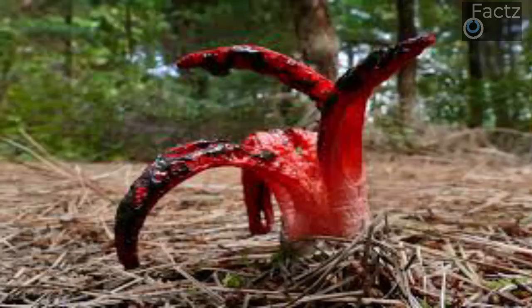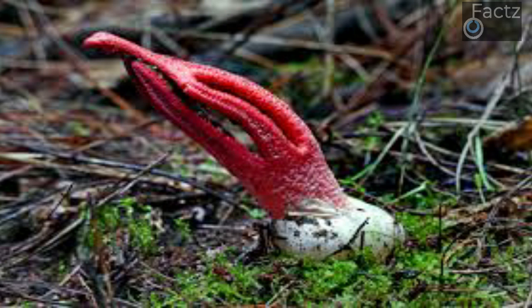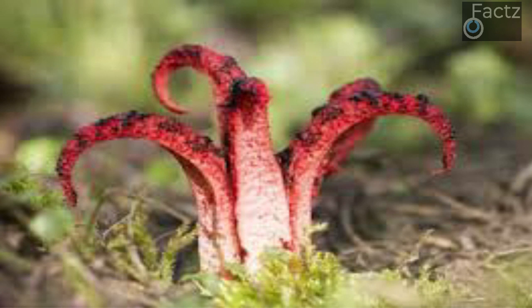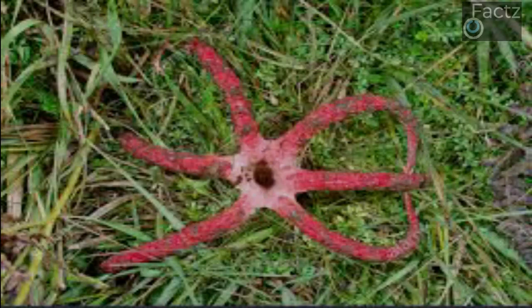Number 6: Octopus Stinkhorn. Clathrus archeri has two common names: octopus stinkhorn and devil's fingers. Whatever you call it, it certainly has a unique look. Like other stinkhorn fungi, it hatches from an egg-like growth just beneath or on the surface. This stinkhorn produces a foul-smelling substance to attract the flies needed to carry its spores to new locations. It sprouts 4 to 8 fingers when it hatches. Other stinkhorn fungi are edible, and gelatinous fungal eggs are considered delicacies in some countries. The devil's fingers, however, are not known to be prized in any cuisine.